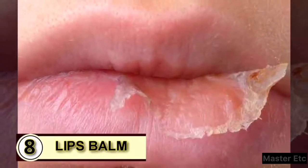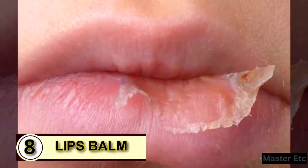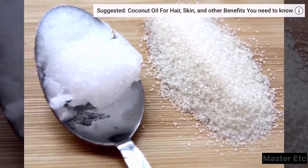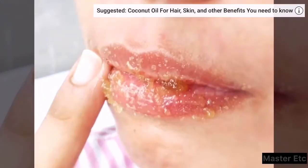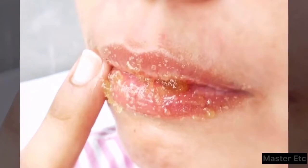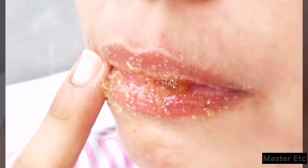Tip 8: SPF Lip Balm. Mix up a scrub to slough off any dry skin. Combine one teaspoon of sea salt with one teaspoon of coconut oil into a bowl. Dab the mixture all over your chapped lips, then scrub gently with your fingers in a small circular motion. Do this for about a minute or until your lips feel smooth.